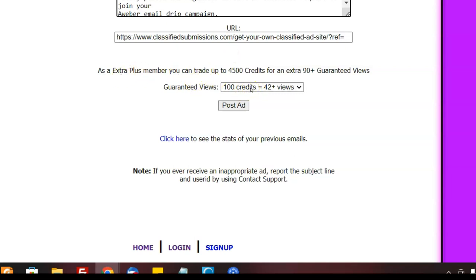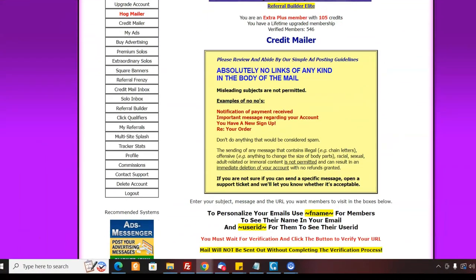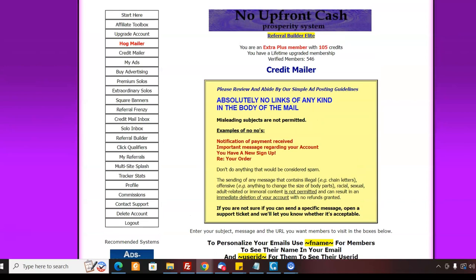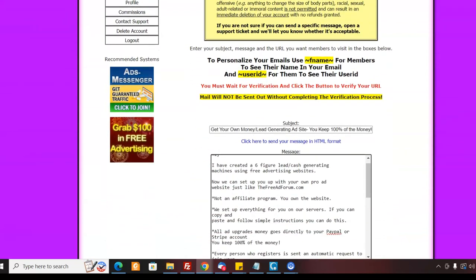It's like a one-time per year charge, which I like — it's not a recurring charge. Right now I've got a hundred credits left and that'll get me 42 views. You just copy and paste your letter in here, personalize it, and send it out. People will click on your links and you will get visitors. It's not going to be overwhelming, but you're going to get visitors, and you can come here and submit as long as you have credits.